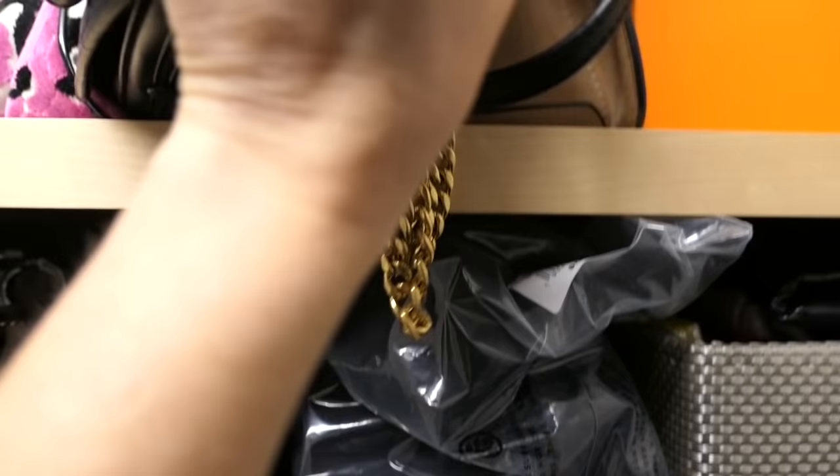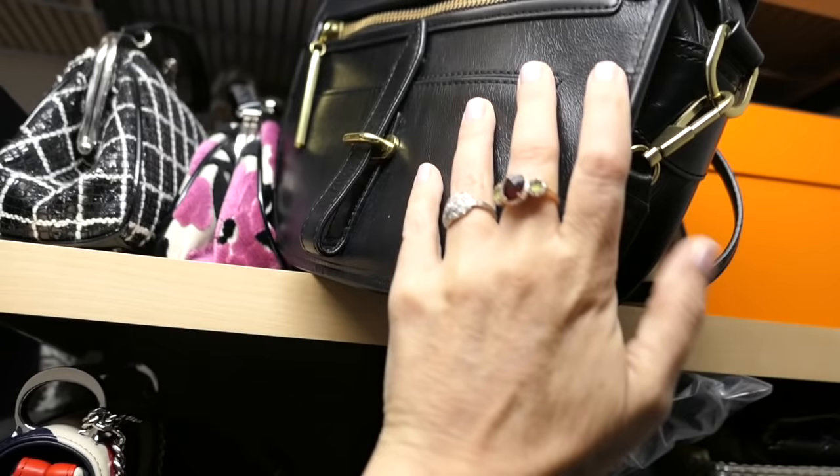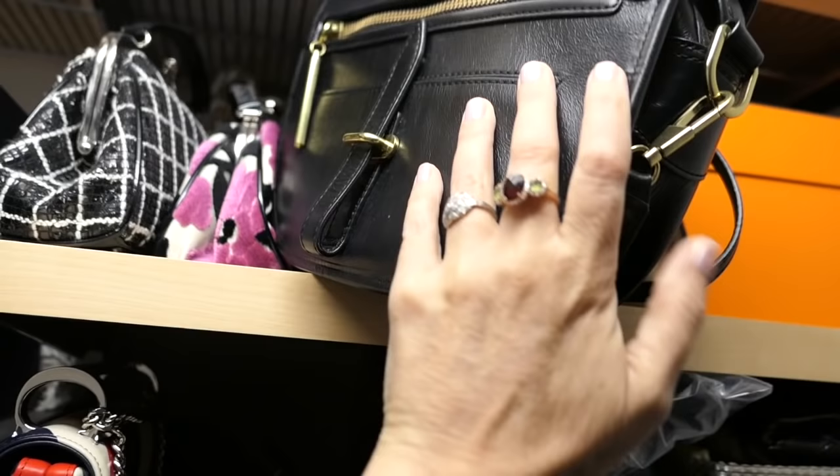This is a Chloe bag. And this is a 3.1 Phillip Lim bag that I got years ago and I love it. I have to really bring some of these up front. But anyway, those are the other bags I did not want to fail to draw attention to.